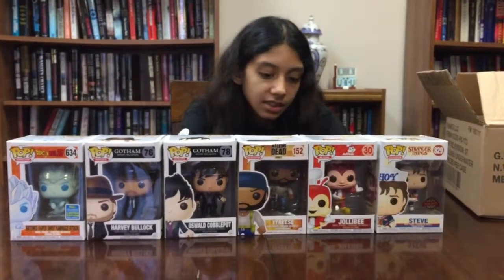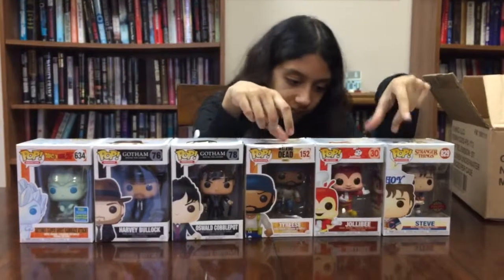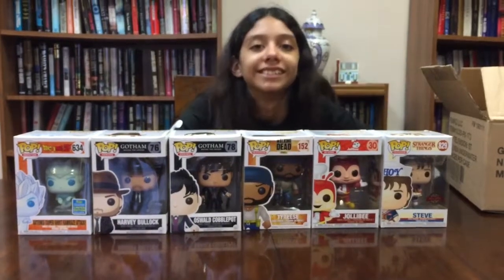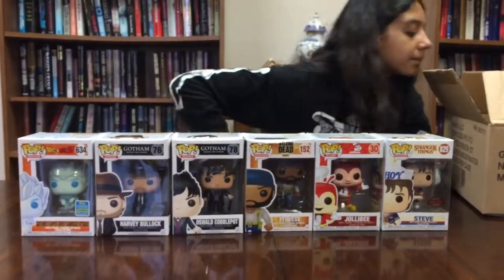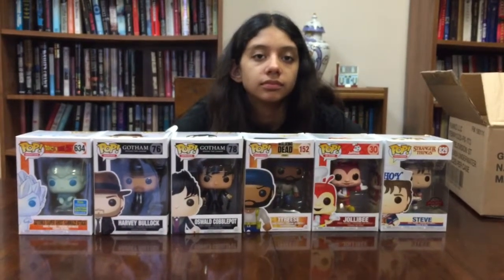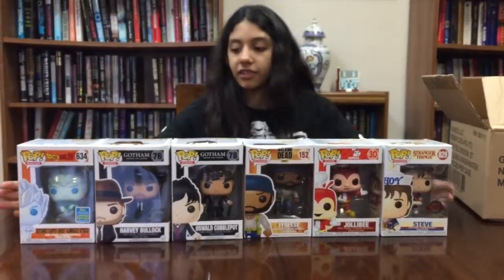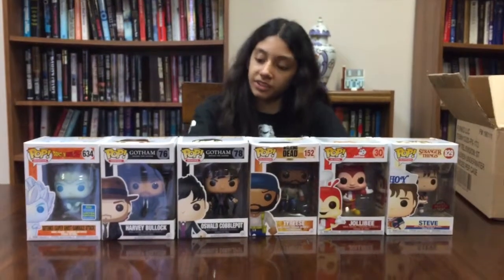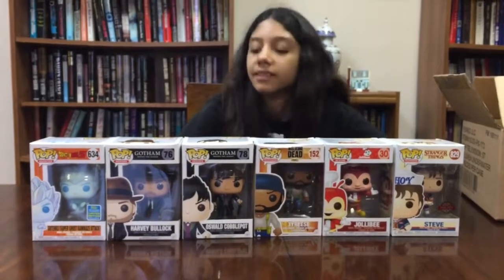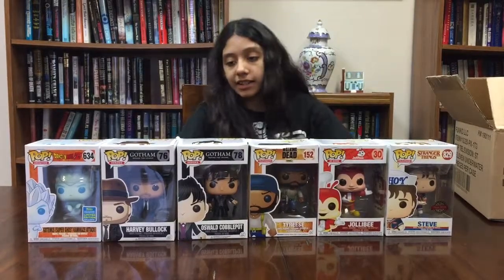Did you like any of these? Which one was your favorite? This Tyrese figure looks cool, and I like the Stranger Things one — we like watching that show. But not a fan of any of the rest, so they're going to the get-rid-of pile. It was a gamble, and Chrono Toys usually does good, but now I know to stay away from their damaged ones. Let us know if you got a box, and if it was better or worse than ours — how bad were yours damaged? Comment below, like and subscribe. Bye!